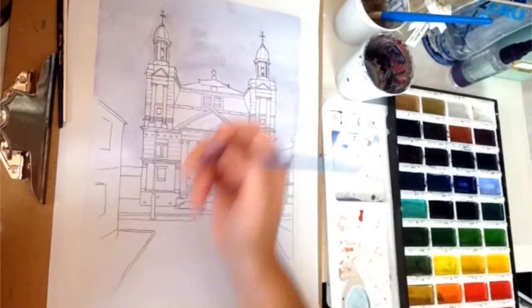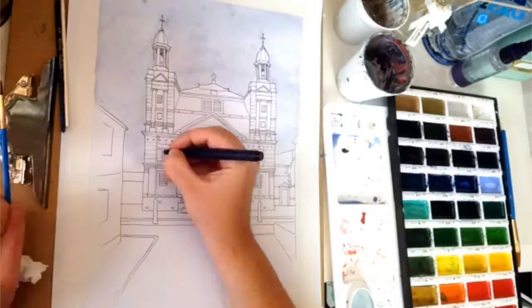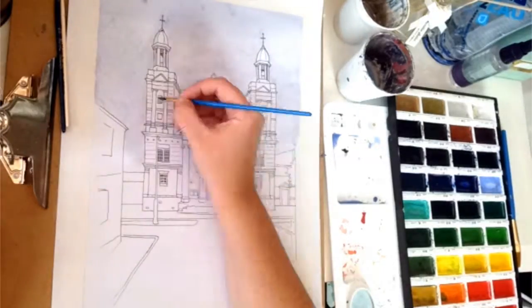Today in this episode I'm going to be painting St. Augustine's. This one is in Preston and there are a lot around the world.